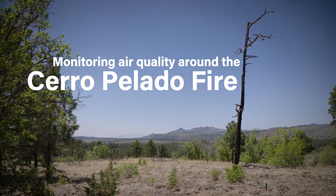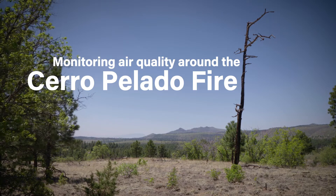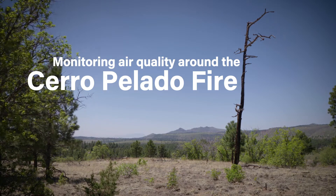What we're measuring in the smoke from the Cerro Palata wildfire is the same things you would measure in any wildfire anywhere. There's no appreciable difference in risk from a wildfire burning on lab property versus a wildfire anywhere else in the world.